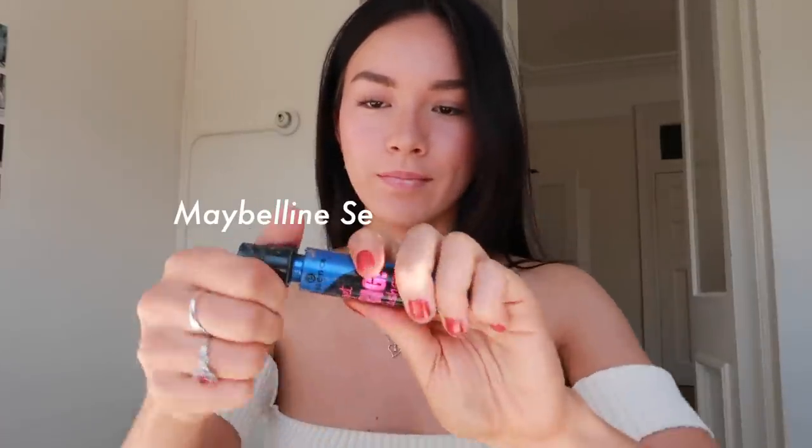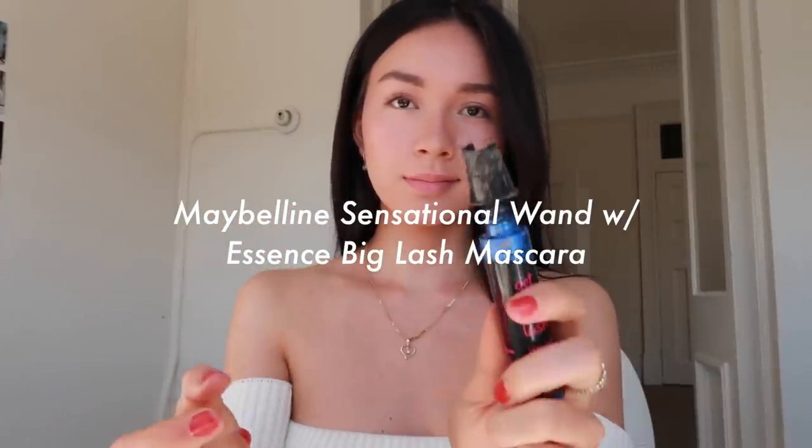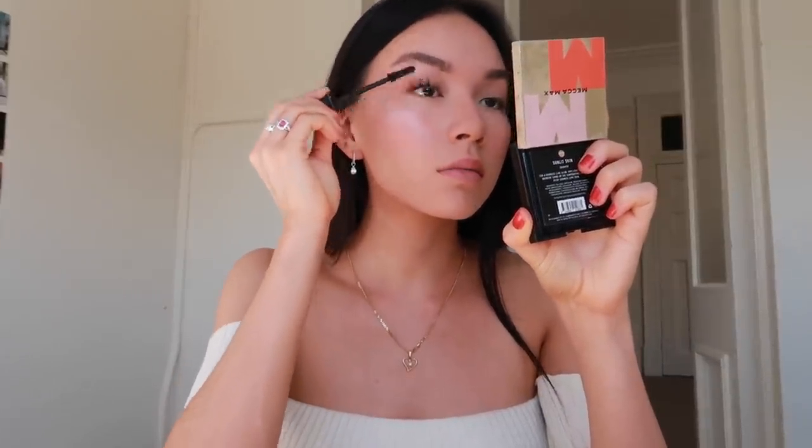Now we are up to my long-awaited eyelash routine. I curl my lashes with the Shiseido eyelash curler — greatest eyelash curler in the world, you have to buy it. Then I use a brush from another product in the Essence mascara because I like that product a lot more. Wow, look at that difference!